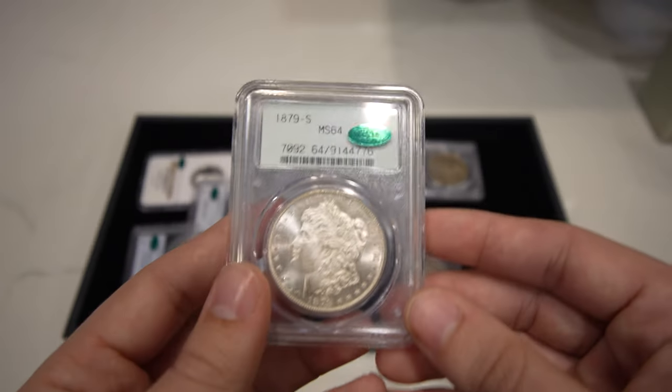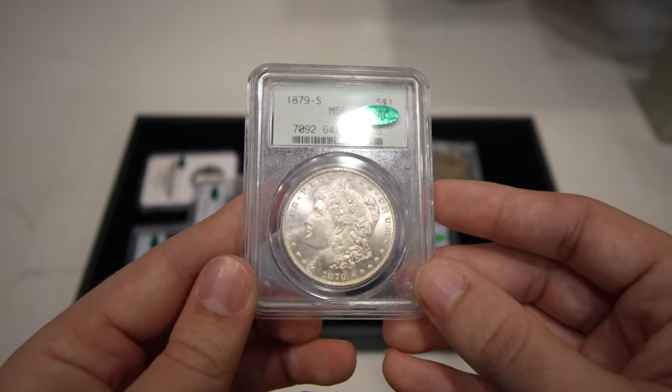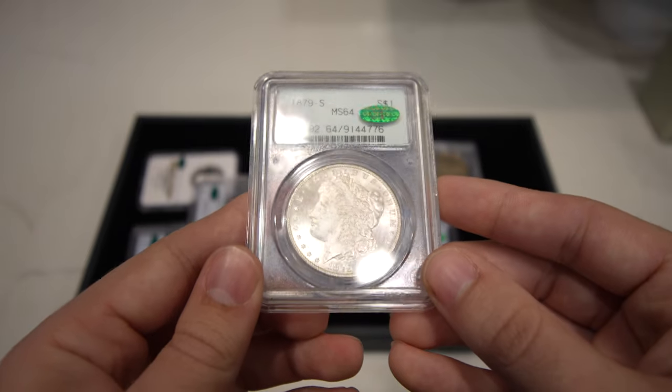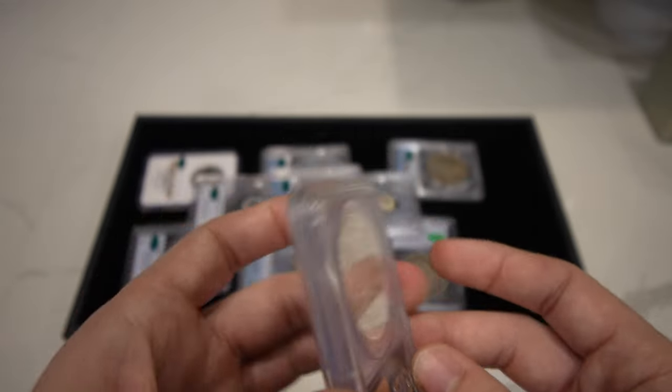Then we have this 1879-S Morgan Dollar graded Mint State 64, CAC approved. I think it's in a 3.0 generation holder — I might be corrected in this video, but we'll see. Just a nice flashy Mint State coin. We bought this because of the holder, and yeah, just a decent, stunning coin for sure.